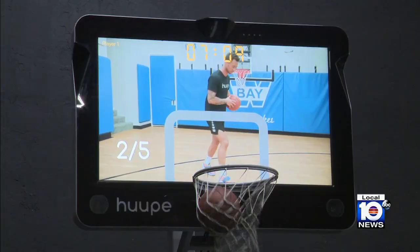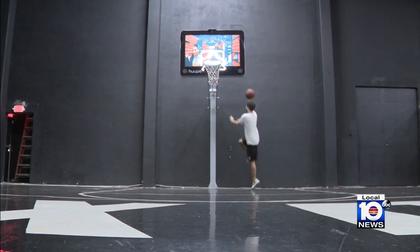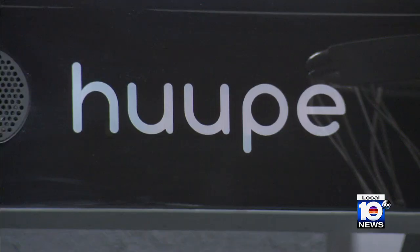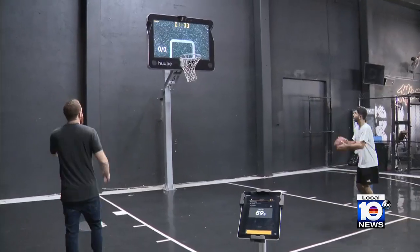Bringing the game of basketball into the future. While this hoop looks traditional by almost any standard, it's far from what you're used to. Co-founders Paul Anton and Leith Saeed have created Hoop, spelled H-U-U-P-E, billed as the world's first smart basketball hoop.